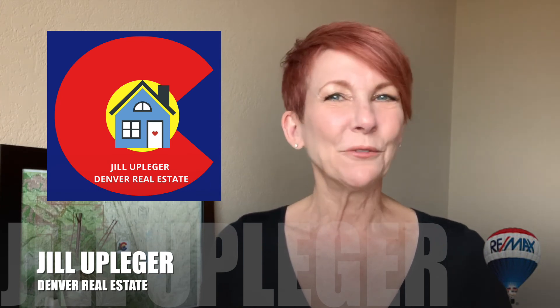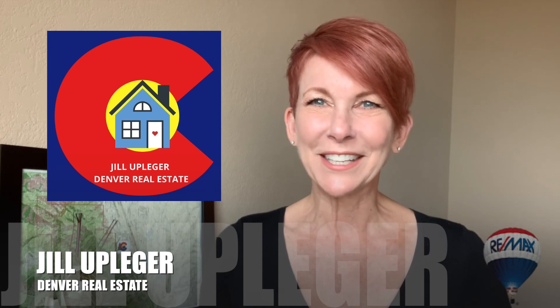Welcome back to my channel. I'm Jill Uplaker with Denver Real Estate at Remax Edge in Littleton, Colorado. If you are interested in everything real estate in the Denver area, then you have come to the right place. I post weekly tips, tours, and topics about buying and selling real estate. If you like this video, give it a thumbs up, comment, and subscribe so you'll be notified every time I post a video.